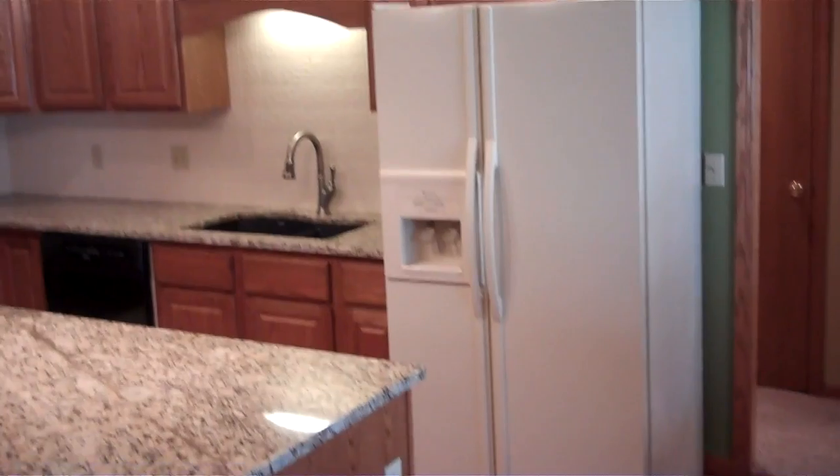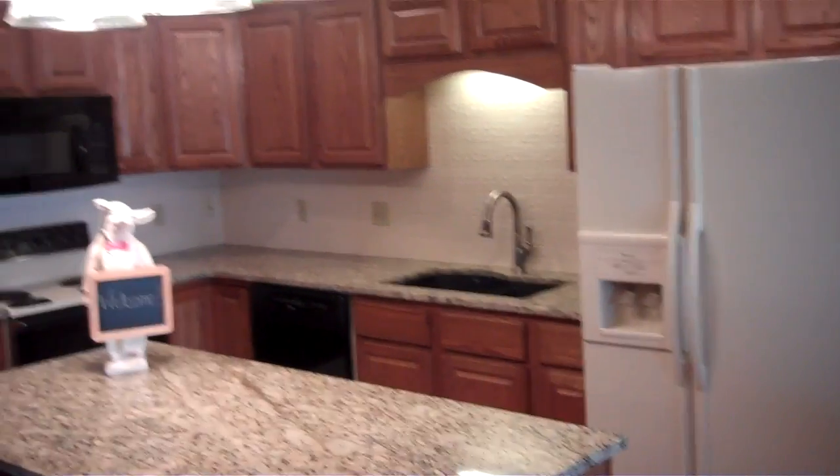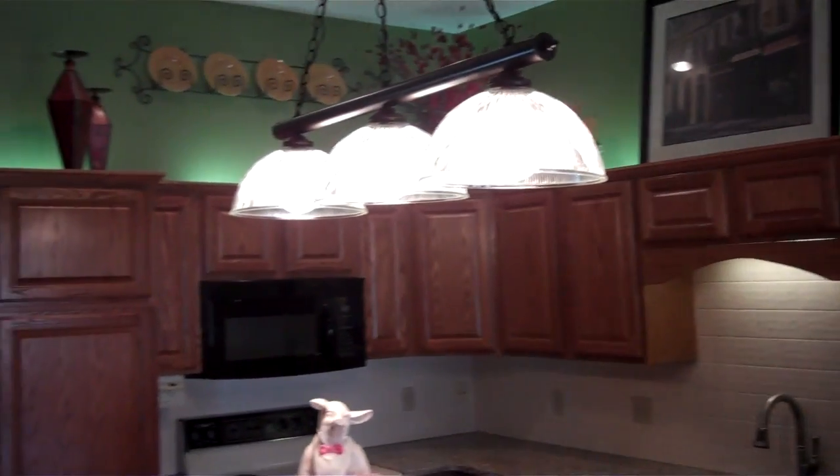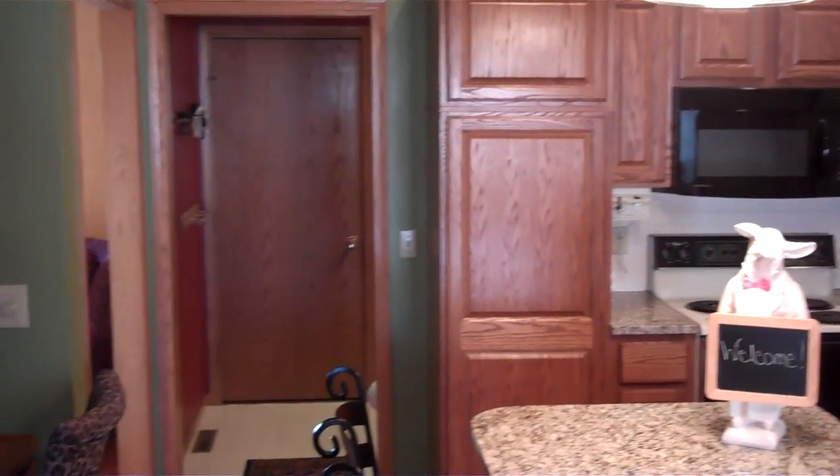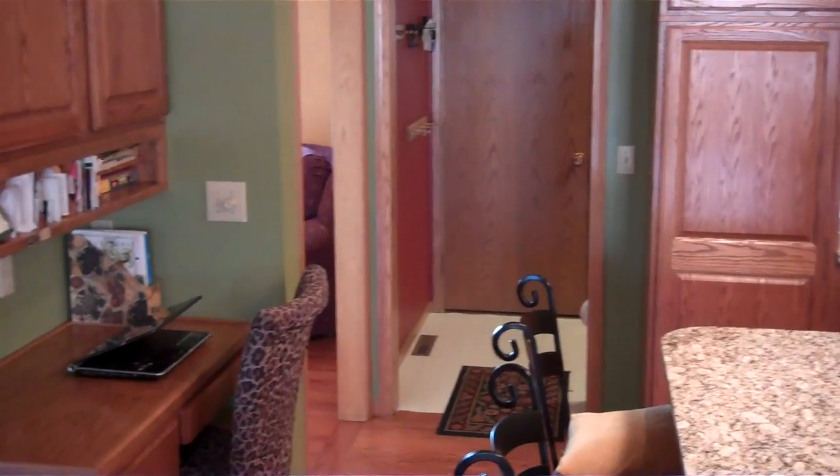Here's the kitchen. Granite countertops, lots of cabinet space, pantry. There's a door to the garage, and back there is the laundry room.